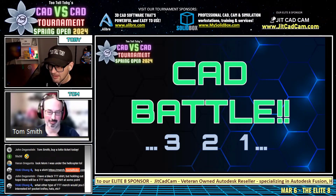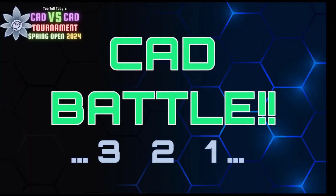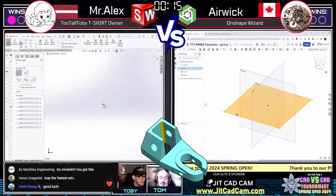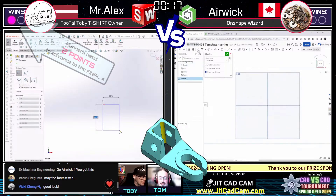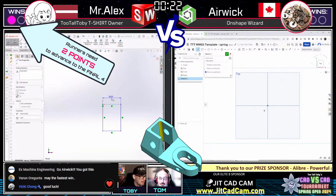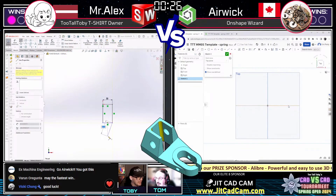The CAD battle between SolidWorks and OnShape begins on the count of three. The challenge: find the mass of this part in grams, with a tolerance of plus or minus two grams. Both runners grab a screen capture of the print and immediately jump into their models, beginning their first sketches. It's amazing how quickly they can look at a 2D print and get right into sketching.